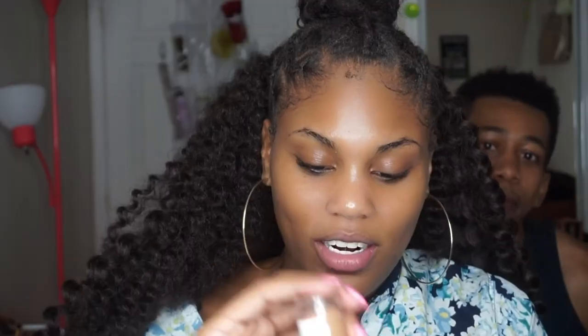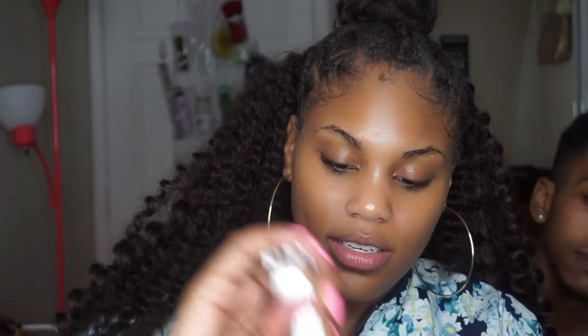Should I do foundation or brows first? Foundation. This is the Rimmel London Match Perfection 24 Hour Moisture Pour Blurring Effect Foundation in shade 502. I don't even remember if I liked it — that's how long it's been. I'm going to spray my beauty blender and use the flat side of the sponge to blend this out. It's a pretty good match though.